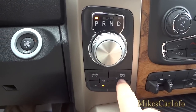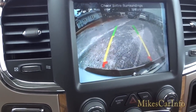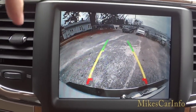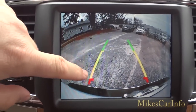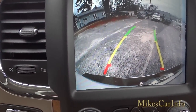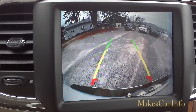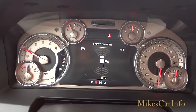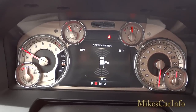Here's the rotary shifter — you put your foot on the brake and turn the knob to shift. The four-wheel drive controls are below it. When you put it in reverse, the backup camera pops up. It's a wide-angle lens so the image looks curved, but the dynamic guide lines turn as you turn the steering wheel to give you an estimated trajectory. Also in reverse, the parking sensor display pops up showing both front and rear — the front sensors are important because when you're backing up and turning, the front of the truck could swing into something.